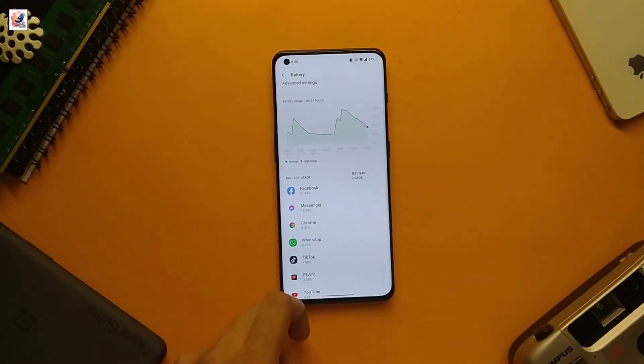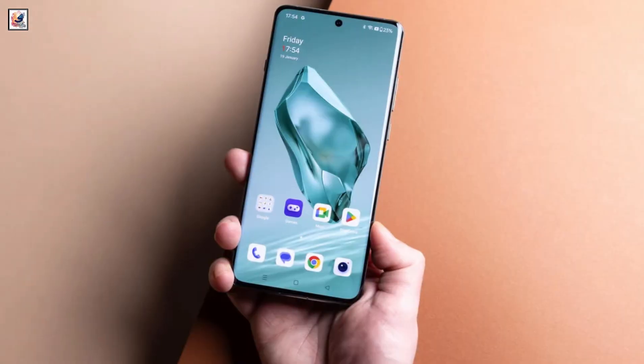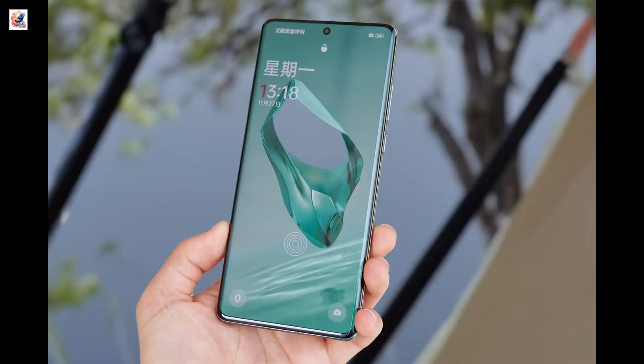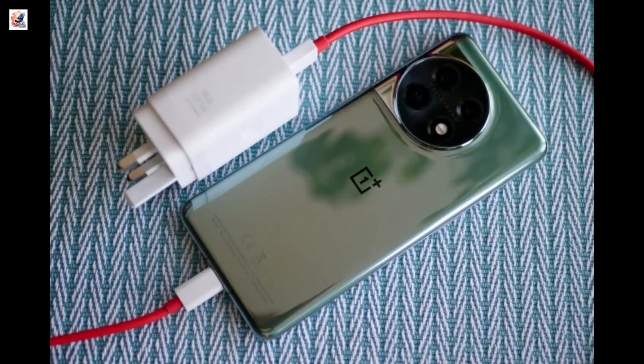The other big upgrade is that the phone will apparently have a 6,000 mAh battery, an increase over the 5,400 mAh battery inside the OnePlus 12, and pairs it with 100W wired charging.